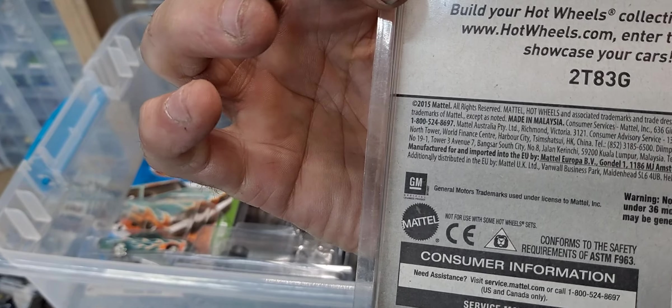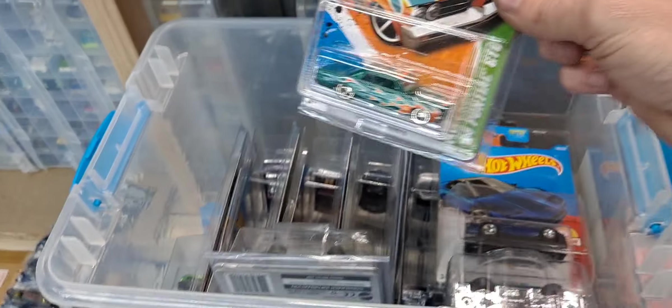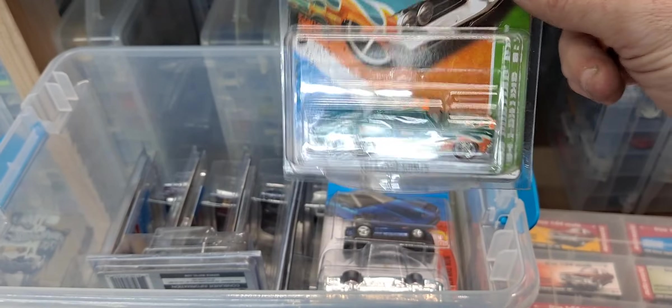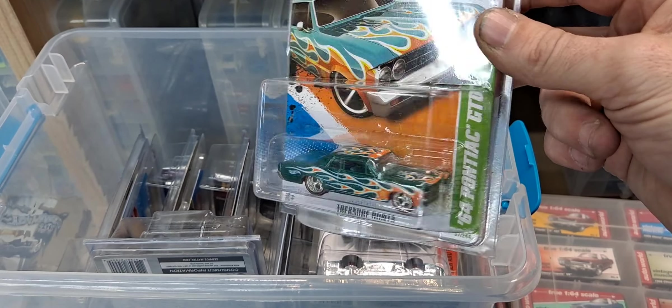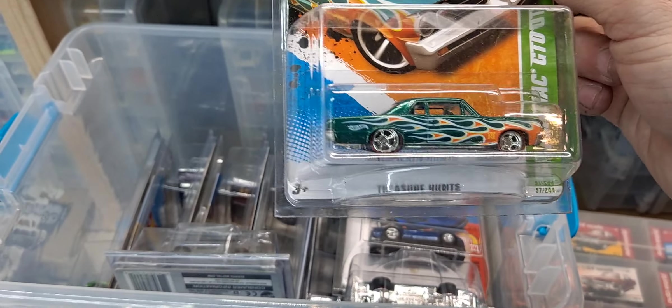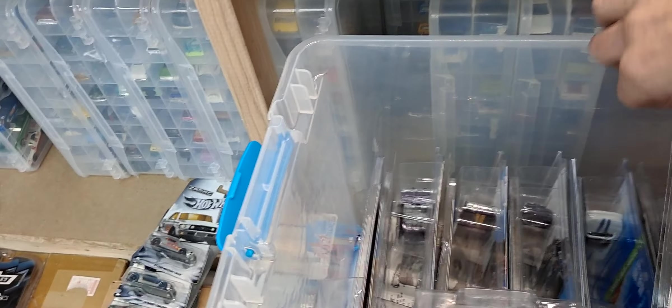This would have been 2016 — I think it might have been 2017 I found the super there; they seem to get older cases. This is a treasure hunt 64 Pontiac GTO — love the color of this. This is an underrated super that doesn't sell for what I think it should. At the time it was pretty cheap, but I think you can still pick this one up for probably 20, 30, 40 bucks — cheaper than most supers are going for nowadays.